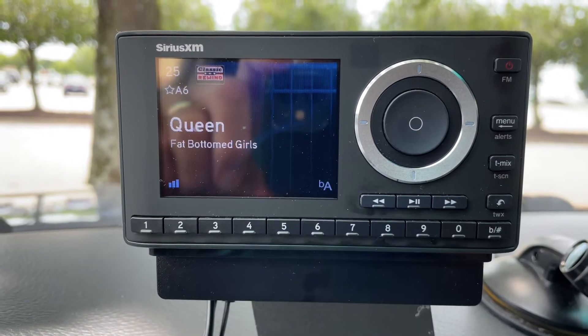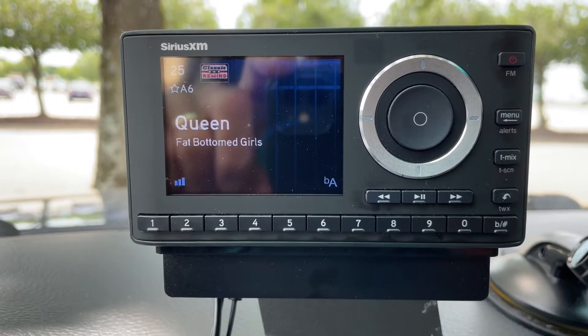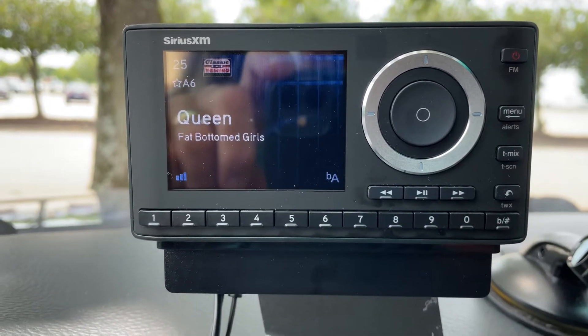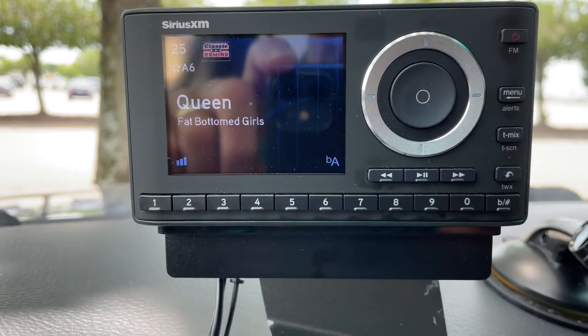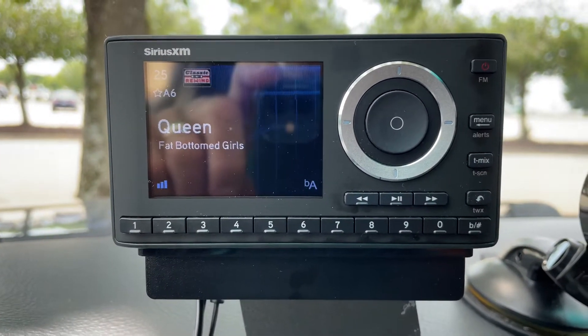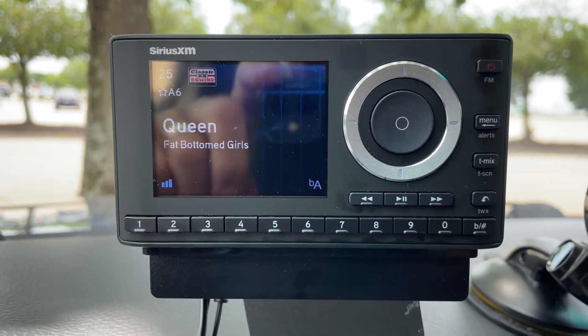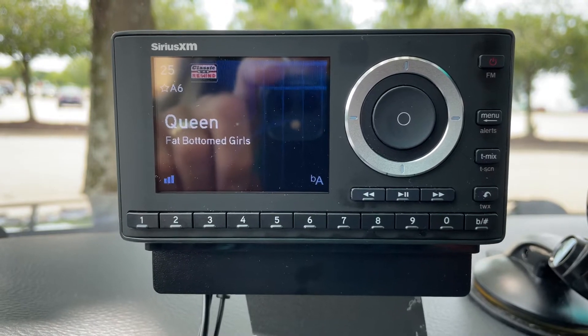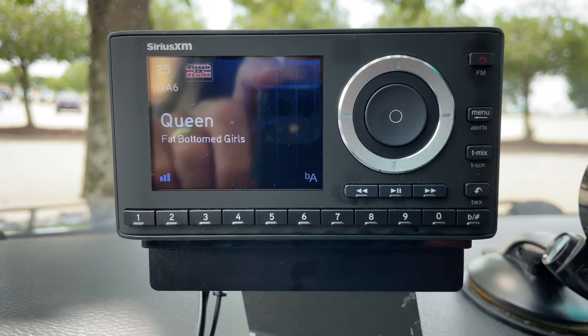I find that annoying and frustrating, and my wife finds it even more annoying. I replaced this five months ago from my old, very old XM Delphi Sky-Fi 2 radio. What that old radio did when I got an artist alert was simply went beep — it didn't stop the music, it didn't give me a long tone, it just went beep.